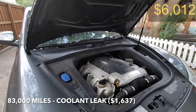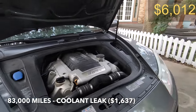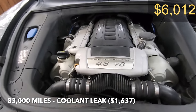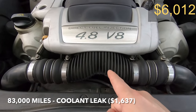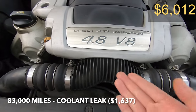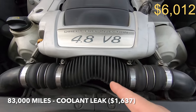At 83,000 miles, just a few thousand miles later, we had another issue with the engine — another coolant leak. This time the thermostat housing, the thermostat, and the coolant reservoir all had to be replaced because it was leaking coolant all over the floor. So that was the third time this car has had an issue with that.